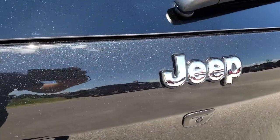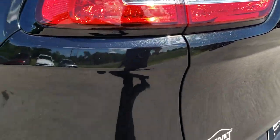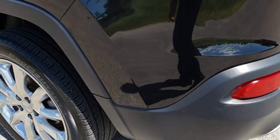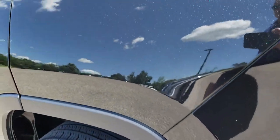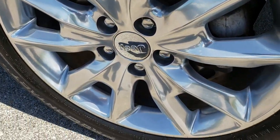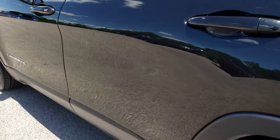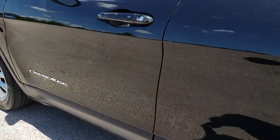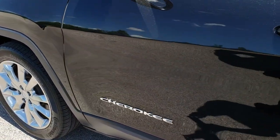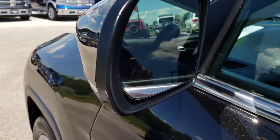It does have the backup camera. You can really see that metal flake in the paint — really a good-looking color. As you go down this side of the vehicle, very, very clean as well. This back rim is in nice shape too. No dense dings on these doors or that back quarter. And it does have the heated mirrors with the built-in directional signals.